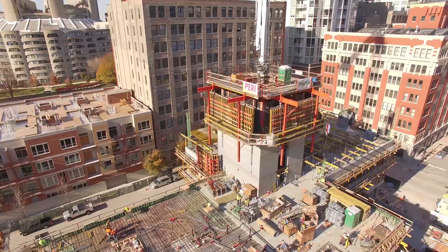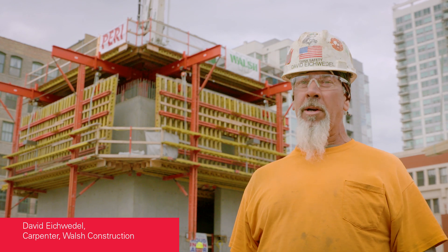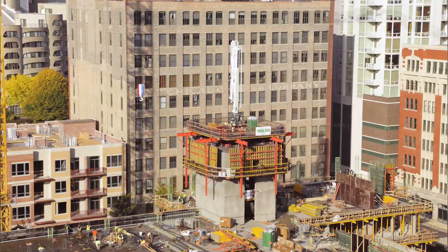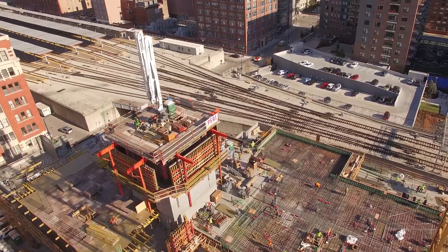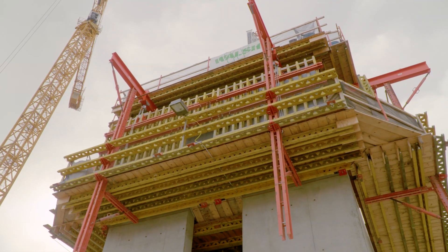We're very happy with them. Right now we're working on a 33-story residential with a couple floors of a parking garage. The ACS-400 is nice working. It's simple. It climbs smooth. Engineering on this design is brilliant. The Perry ACS-400 system is a good system. It's one of the best I've ever worked with.